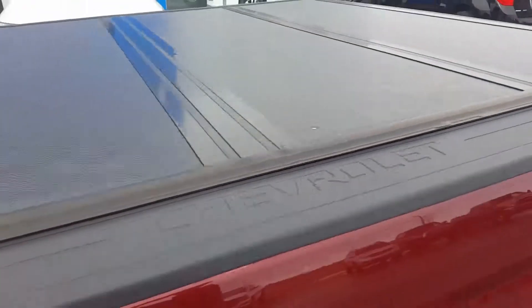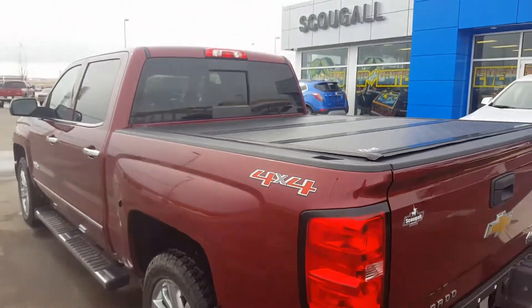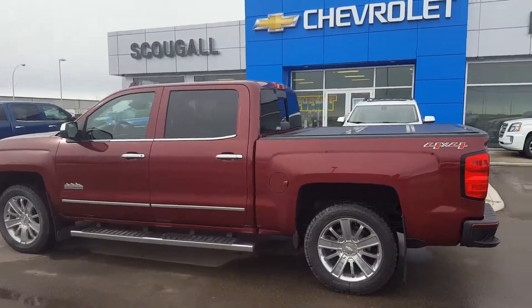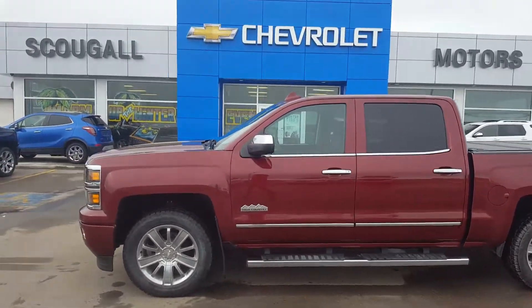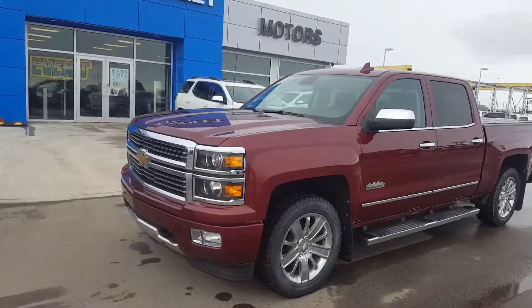This is a 5.75 foot bed, so it's a short bed truck. It has a hard top trifold tonneau cover. This great looking Chevy High Country is listed on our website for only $48,900. Give us a call today at 403-553-3311 or visit us on the web at scougallmotors.com.